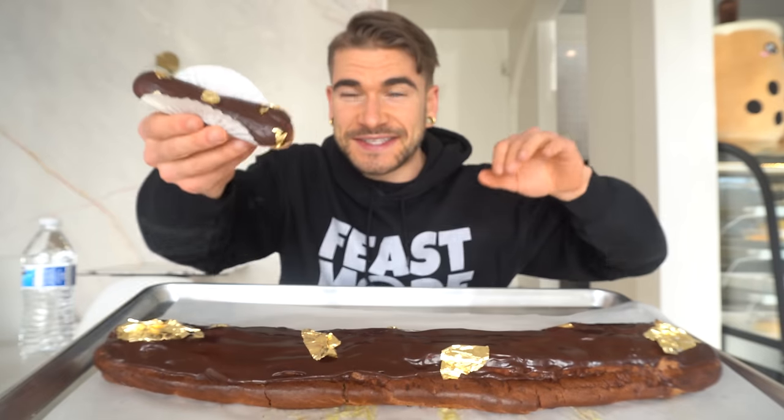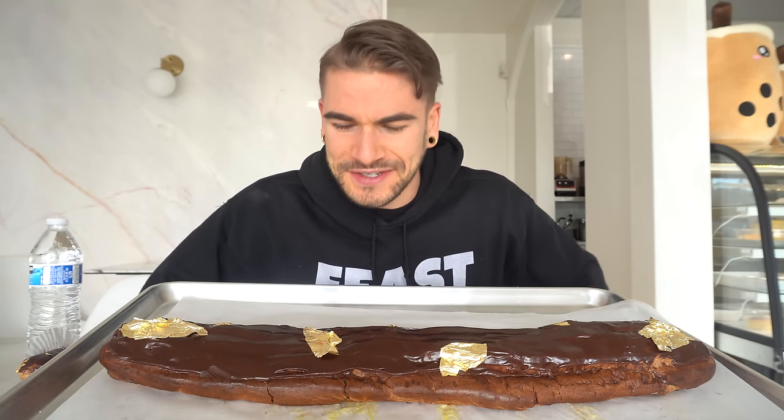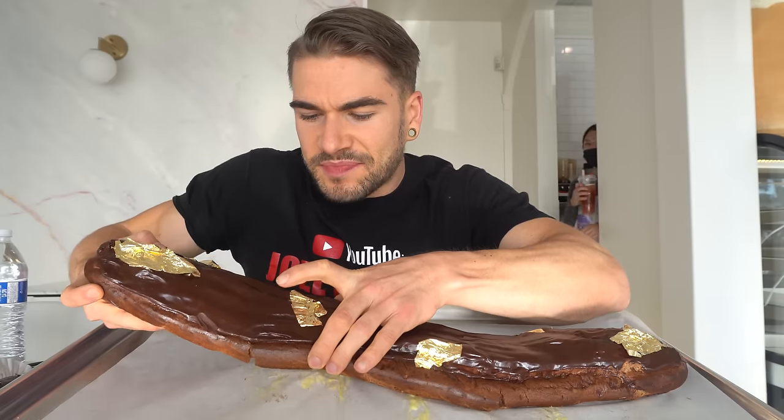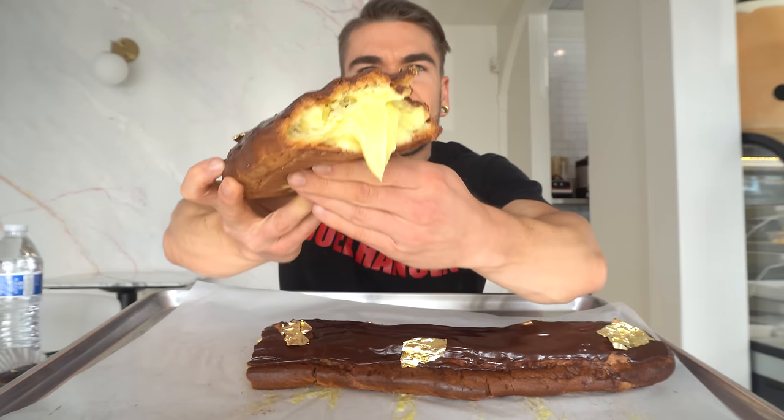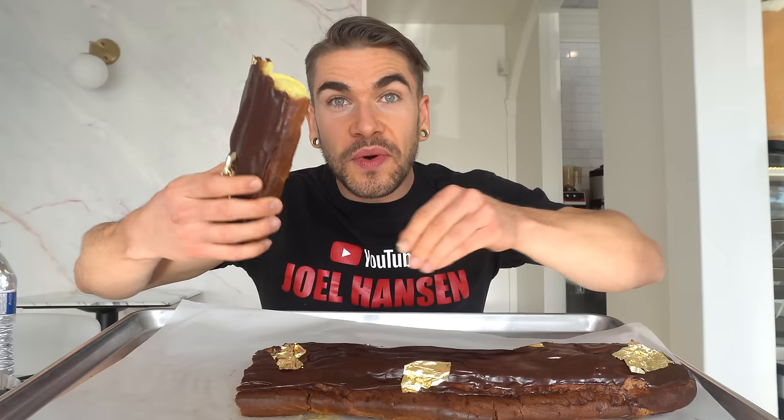This giant eclair is the equivalent of upward of about 30 normal eclairs. When you feel how heavy it is, it is absolutely insane, but it looks delicious. I'm excited and a little nervous — this is a very large piece of pastry. Anyway, let's get started. I'll grab a chunk of this eclair — look at all that cream in there! Alright, five, four, three, two, one, let's go!